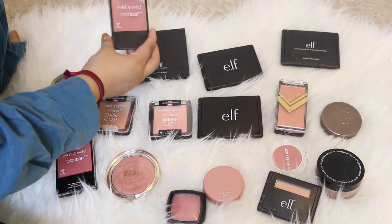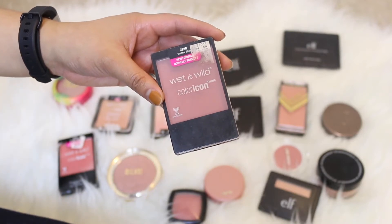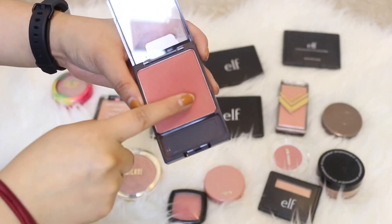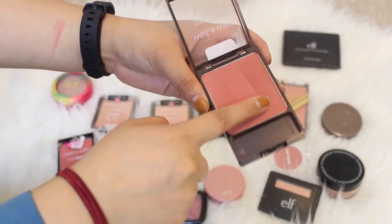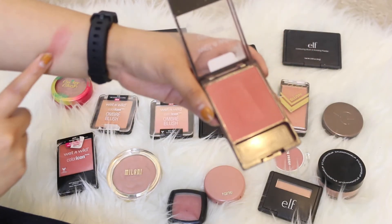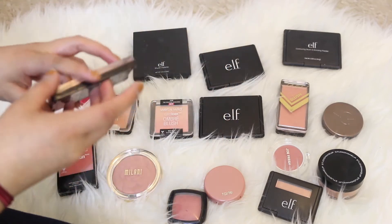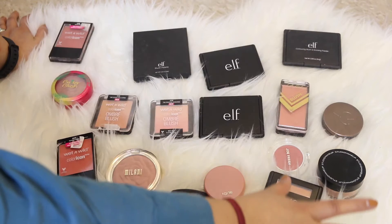This right here is the Wet n Wild Color Icon blush in the color Mellow Wine. I really love this blush because it's been a staple in my collection for a really long time — it's so smooth and buttery. It complements my complexion pretty well and whenever I see it I always gravitate towards it. So I'm definitely keeping this and moving it to the keep side.